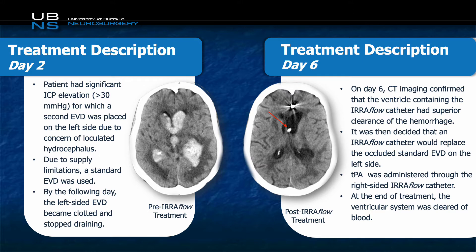On day six, we noted that the Iriflow ventricle had significantly better drainage than the non-Iriflow ventricle. At that time, we decided that an Iriflow would be placed on the left side as well, and we would administer TPA through the right side of the Iriflow catheter. As you can see on the image on the right, we had fantastic clearance of the ventricular blood after the conclusion of the treatment.